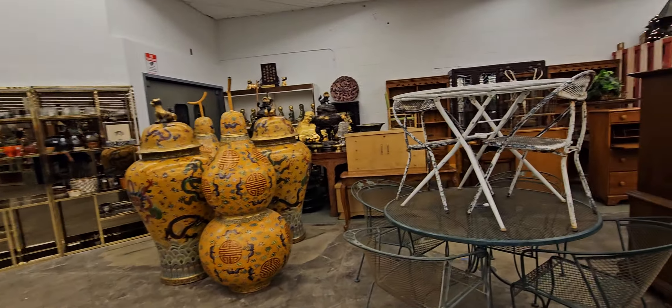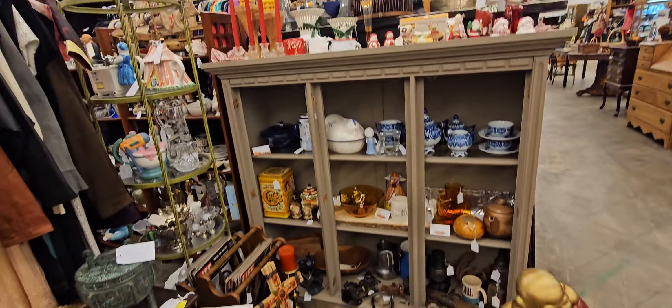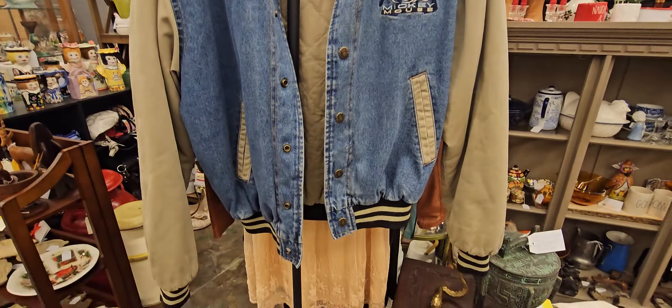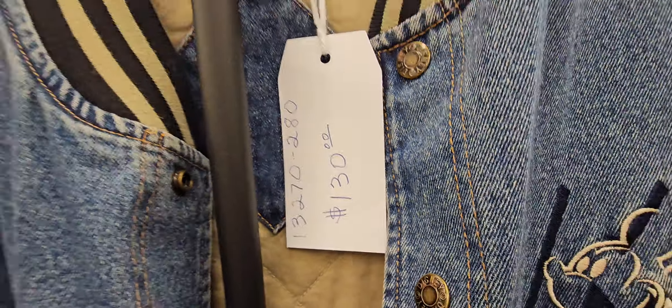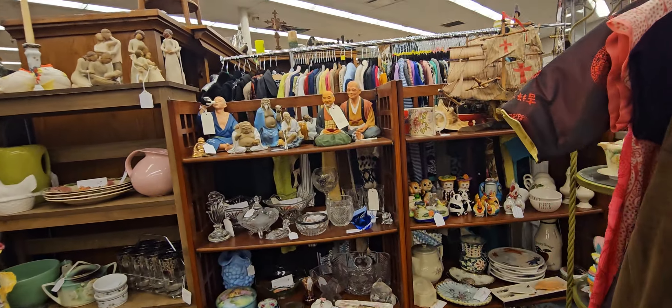They have a bunch of booths with a lot of antique vintage clothing. Look at that — that's huge. All the Buddha stuff. They have a lot of Buddha stuff. Christmas stuff. Oh, look at this Mickey jacket — wow, $130. You can tell it's vintage, too.